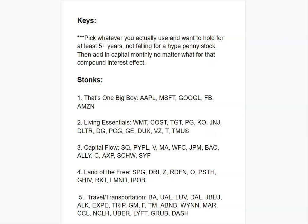The first key: pick whatever stock or company you want to hold for at least five years — something you find very valuable. Don't fall for high penny stocks. There will always be the next big thing, which may be beneficial for day trading since those stocks have a lot of volatility. However, you want most of your long-term portfolio in well-established stocks, not companies with a high chance of failure.